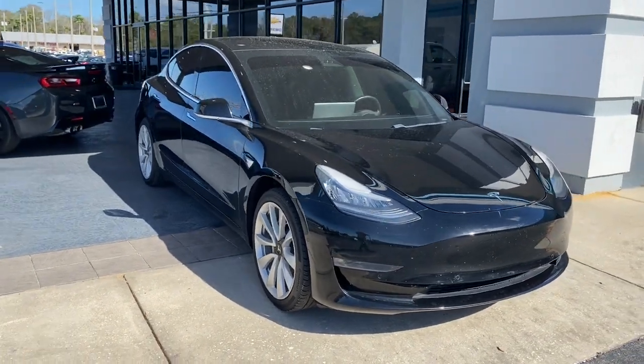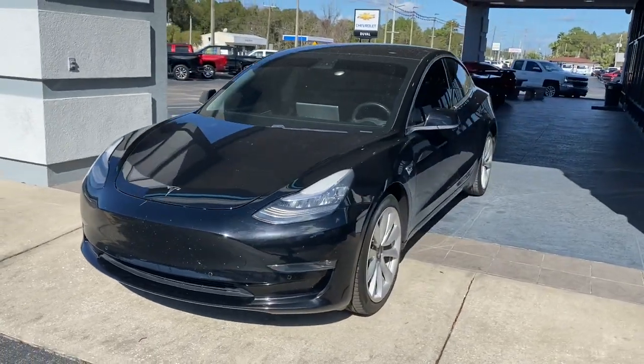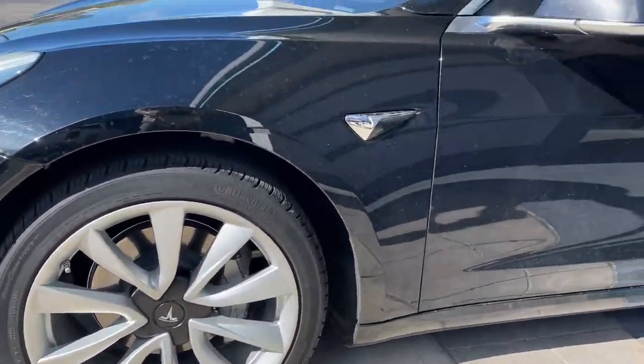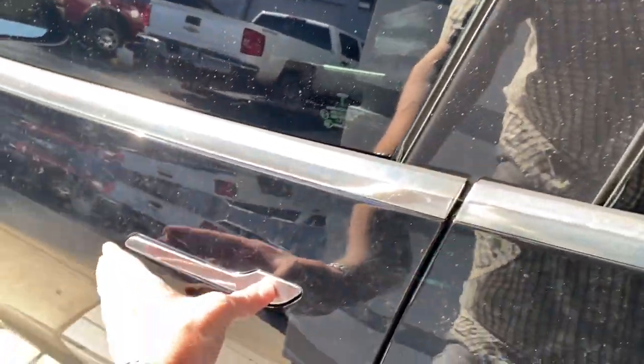Picture yourself in the 2019 Tesla Model 3. This vehicle is an outstanding buy with fewer than 45,000 miles on the odometer. Here's an ultra-high-tech Model 3 that delivers earth-friendly EV power, engaging performance, and sleek modern design.